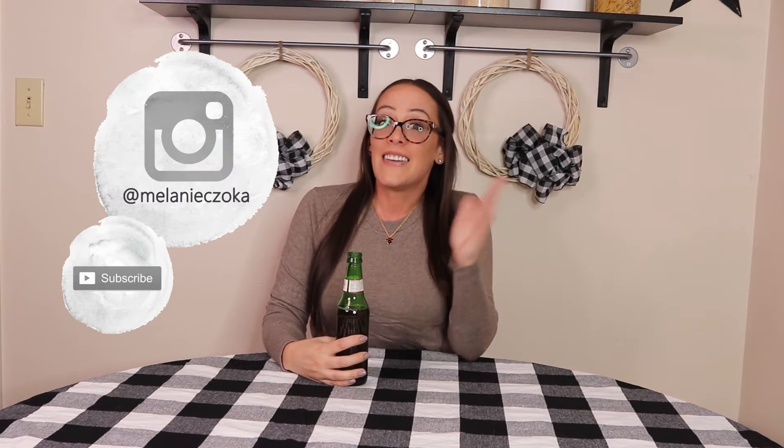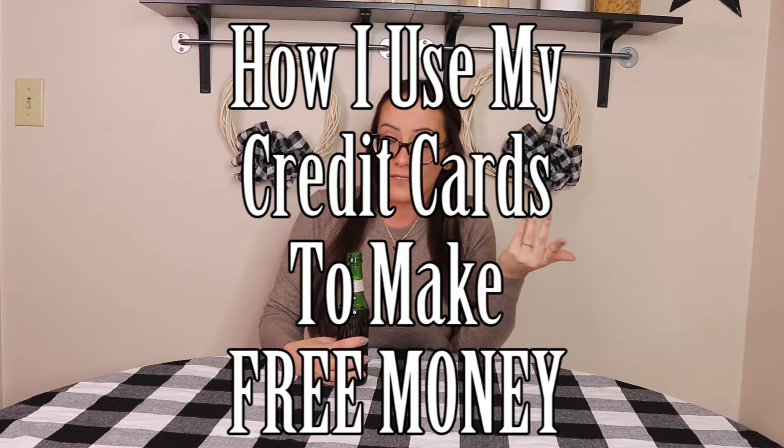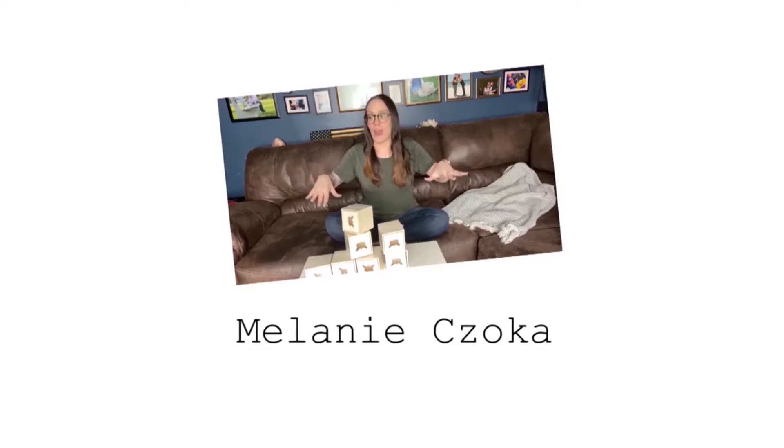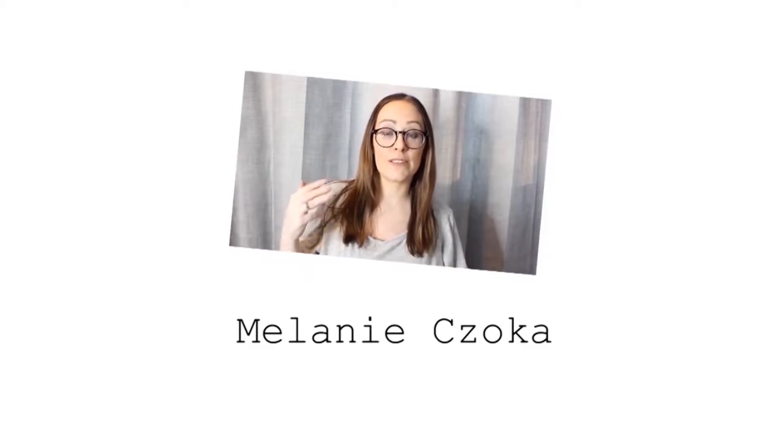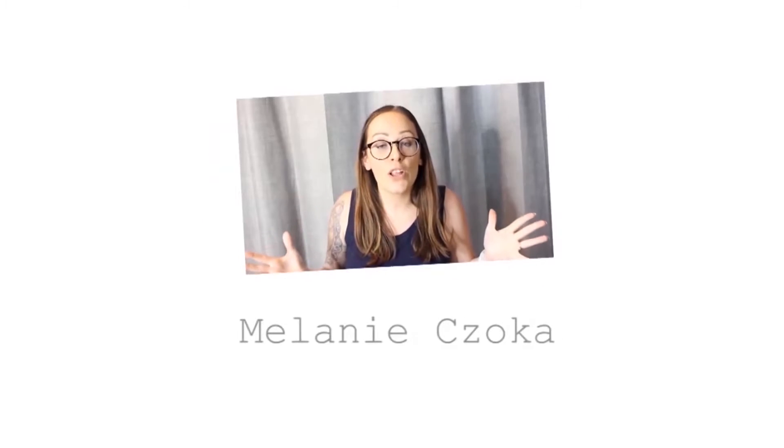Hey guys, it's Melanie, and today I'm going to explain to you how I use my credit card to make free money. I love free money. I understand a lot of people do not like having credit cards, and I totally understand that. If you are not the type of person that can keep a zero balance on a credit card, I totally understand — you should probably keep it safe and not have a credit card.